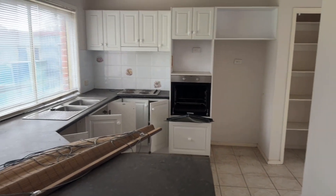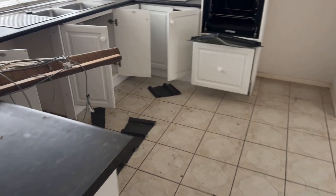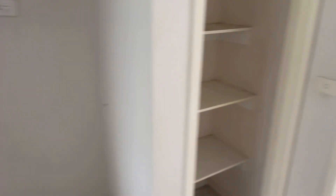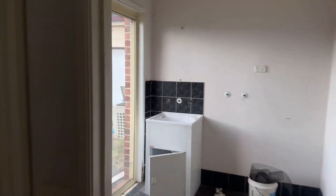We come straight into a nice, somewhat modern kitchen, which carries on to the laundry.